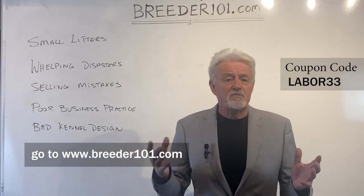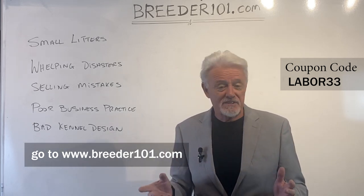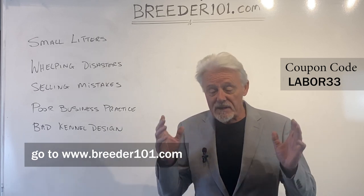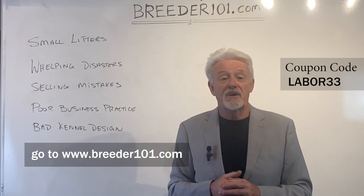Each course is considerably less than what a single vet visit would be, and you are going to get so much information that I promise you'll be glad you did this. Anyway, I'm glad you watched the video. I'm hoping that you join my courses — good luck on your breeding. Bye.